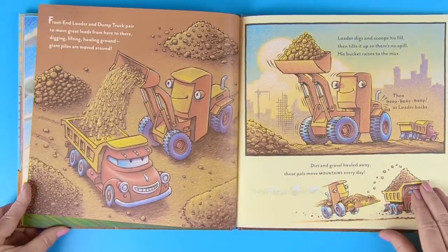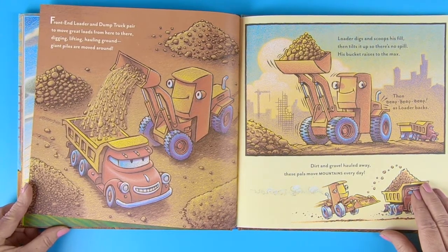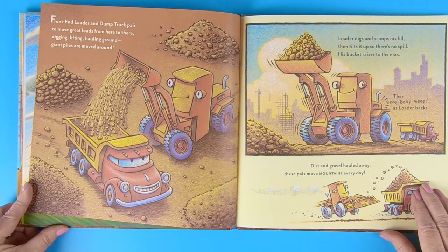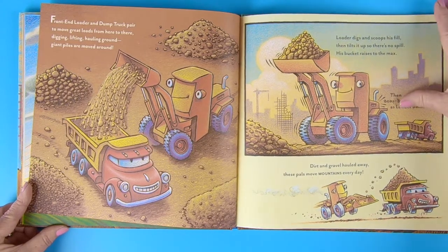Front end loader and dump truck pair to move great loads from here to there. Digging, lifting, hauling ground. Giant piles are moved around. Loader digs and scoops his fill, then tilts it up so there's no spill. His bucket raises to the max. Then beep, beep, beep as the loader backs. Dirt and gravel hauled away. These pals move mountains every day.